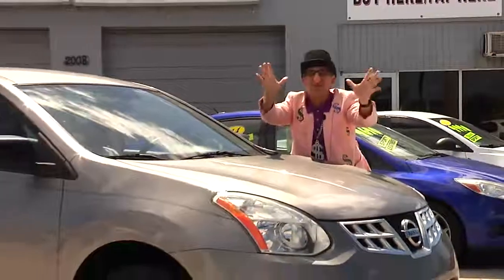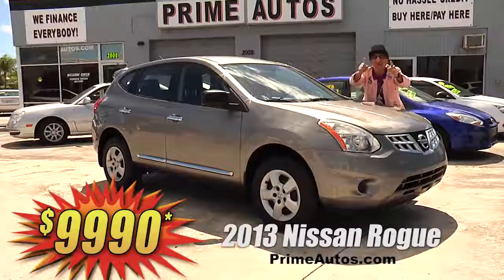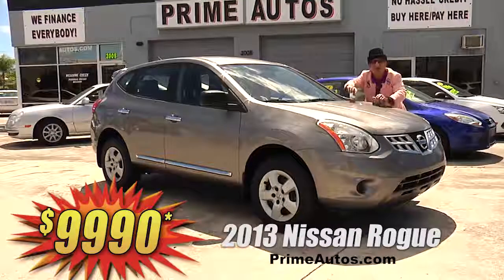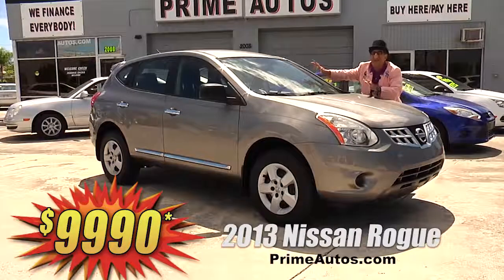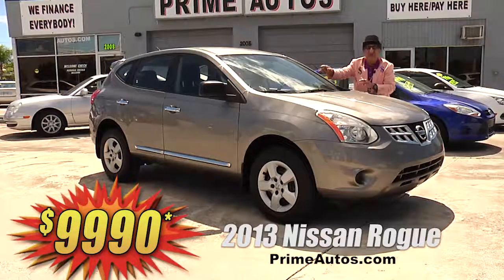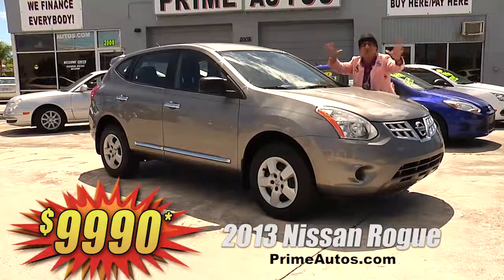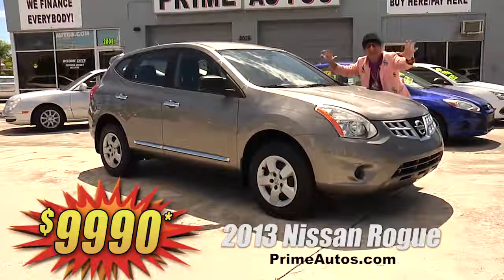Prime Autos has a great selection of all the most popular stylish crossover vehicles at everyday low prices. Like this gorgeous 2013 Nissan Rogue S with the easy automatic, CD player, and all the power options on sale now. You ain't gonna believe it — only $89.90!